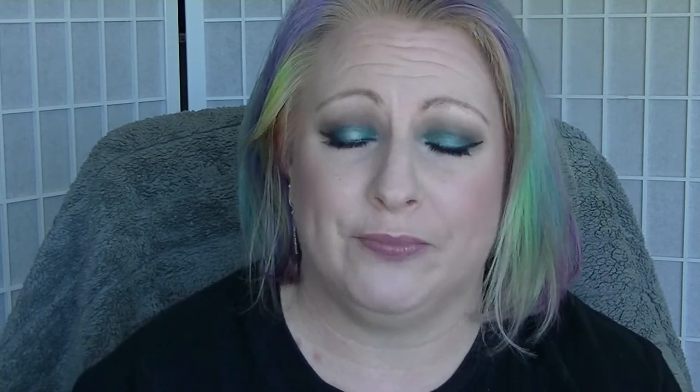Then I wore Essence's I Heart My Blue Jeans, which is a matte dark blue. Good formula, good price — has everything going for it. Then I wore this super duper old Sally Hansen Harder's Nails in Blue Raspberry, which doesn't look like much in the bottle but on the nail it is fabulous. I love this nail polish. I've had it for donkey's years and used not quite half of it, and it is still perfect.